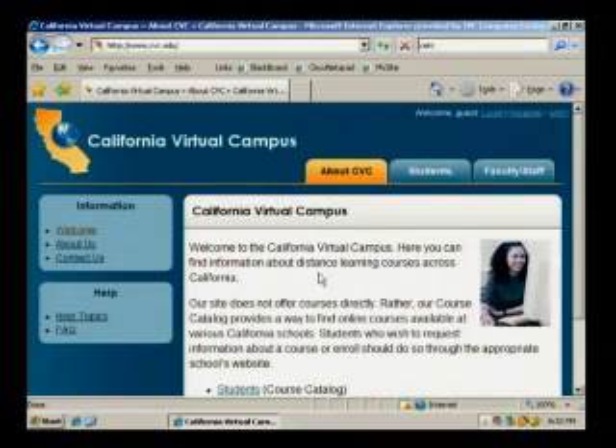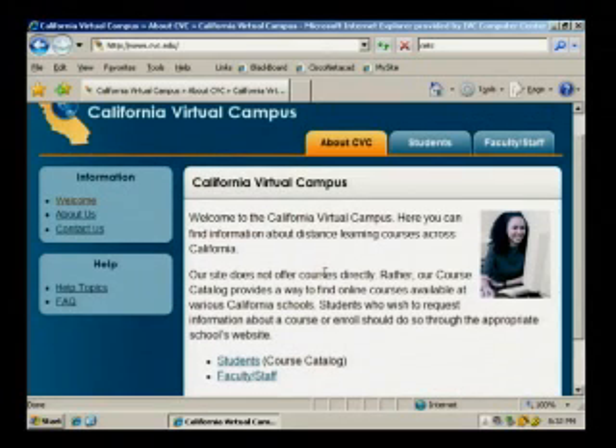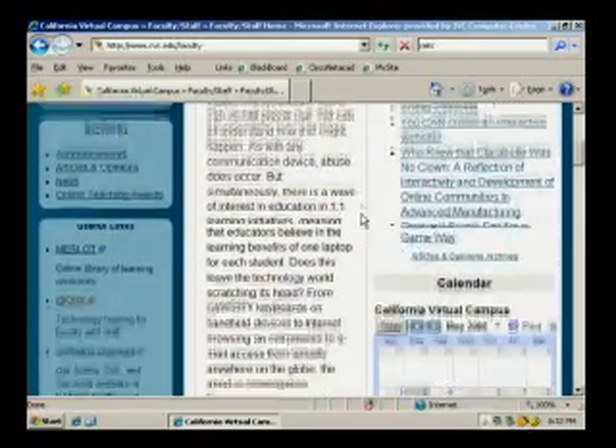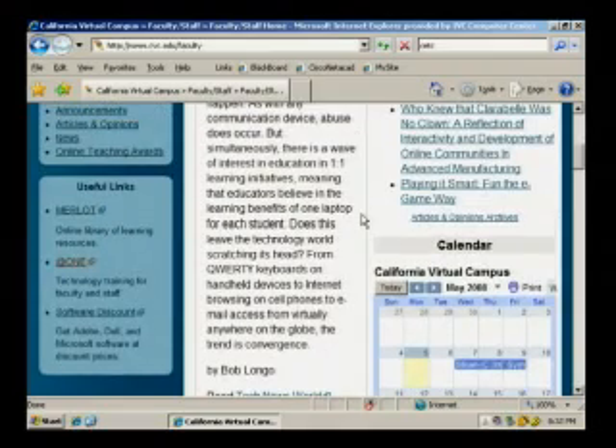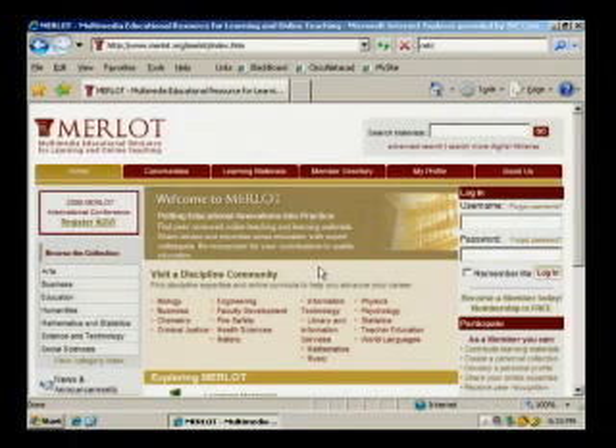The California Virtual Campus supports the development and delivery of online learning at community colleges throughout the state of California, and other accredited higher education institutions in the state as well. The CVC Professional Development Center assists faculty and staff and hosts and maintains an online catalog of California distance learning. The CVC Online Catalog is the most comprehensive online listing of distributed education offered by regionally accredited California colleges and universities. Check out CVC's website at www.cvc.edu.